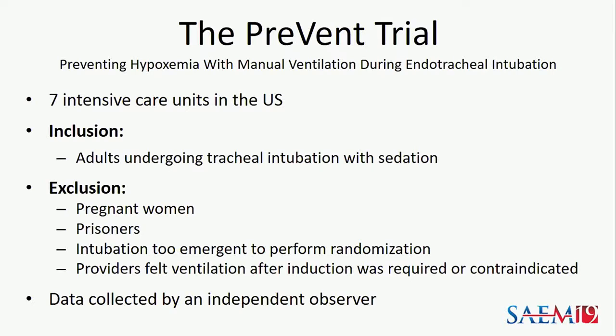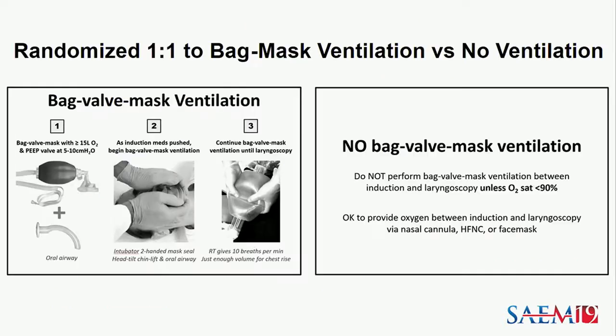Data was collected by an independent observer. Patients were randomized one-to-one to bag mask ventilation or no ventilation. For patients randomized to bag mask ventilation, providers were instructed to use an oral airway, a two-handed mask seal, and to provide ventilation at 10 breaths per minute. For patients randomized to no bag mask ventilation, operators were instructed not to provide prophylactic ventilation, but ventilation could be provided via bag mask for treatment of hypoxemia or after a failed attempt.